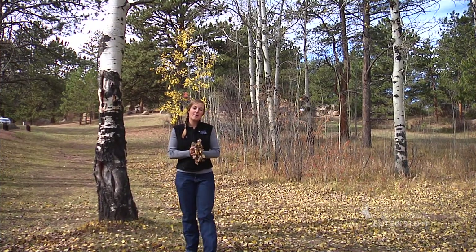Fall is here. One of the signs is the abundant amount of yellow leaves on the ground, but soon the seasons will change and the snow will cover all the leaves. But when springtime comes, what will happen to all these leaves?